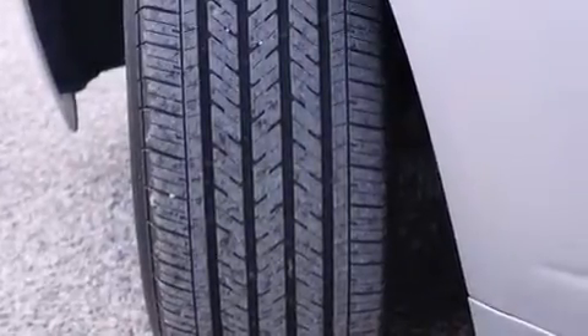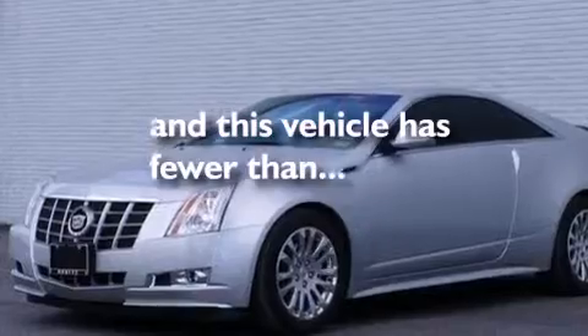Also included are a pass-through rear seat, steering wheel controls, an auto-dimming rear-view mirror, and this vehicle has fewer than 17,000 miles on the odometer.